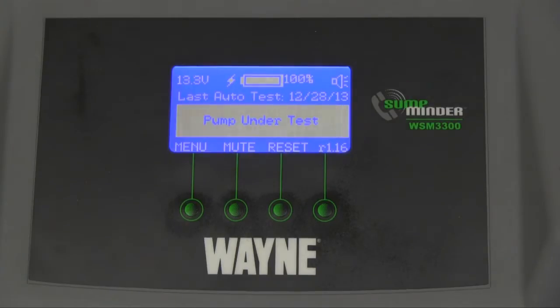Every 14 days, Sumpminder will perform a self-test of the complete system and notify you if there's a problem.